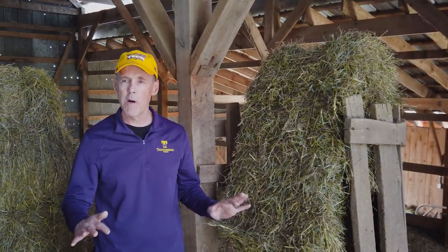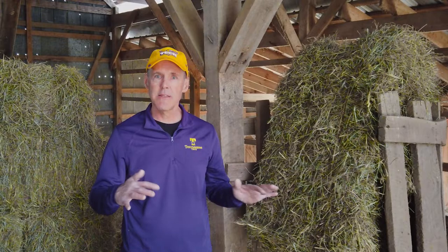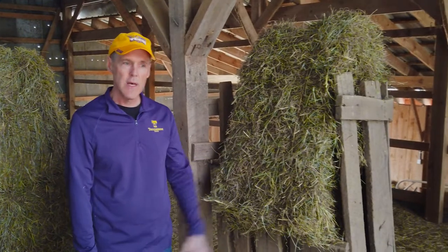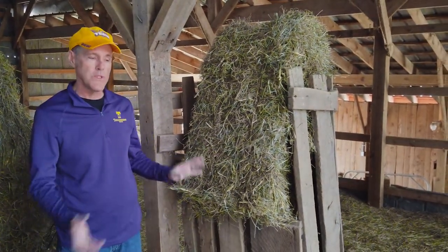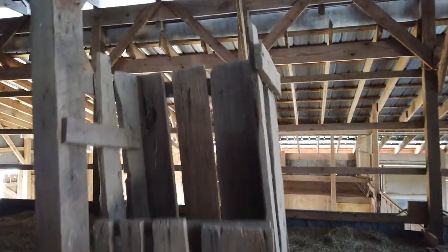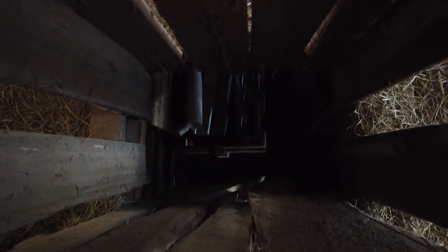We're on the second floor of the Shipley barn, which is the hayloft. The loft was typically the section above the main structure, used for storage of hay and sometimes grain to keep it up off the ground and away from moisture. To my left is something unique to this barn — a hay shoot, much like a laundry chute in a home. You would take either loose hay or baled hay and drop it down the shoot to livestock on the ground floor, making it easier to feed. There are multiple hay shoots in this barn for each of the pens that would have housed livestock.